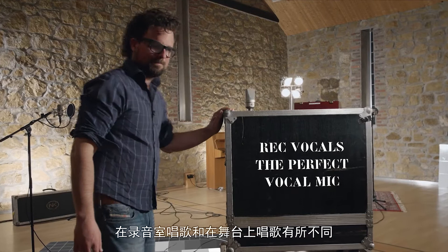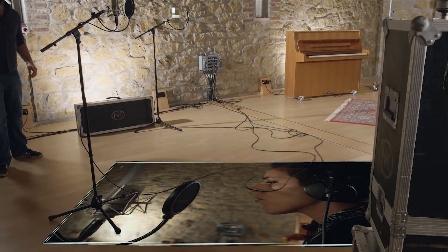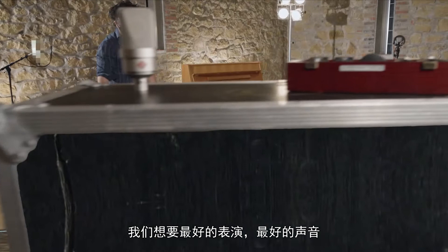Singing in a studio is different than singing on stage. On stage you live in the moment — small mistakes or sound imperfections just pass and are forgotten. A studio recording will be played again and again, and even the smallest mistakes will eventually be noticed. So we want a studio recording to be perfect — we want the best possible performance with the best possible sound.